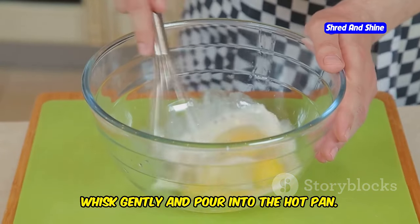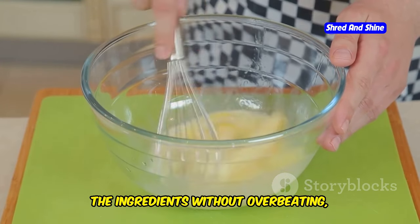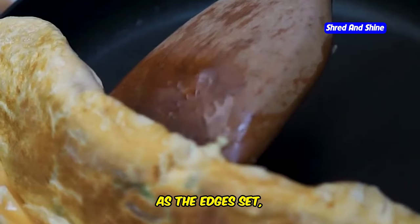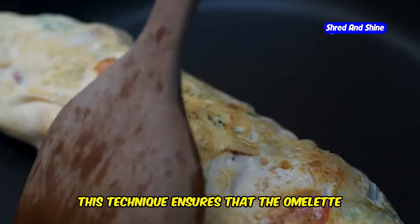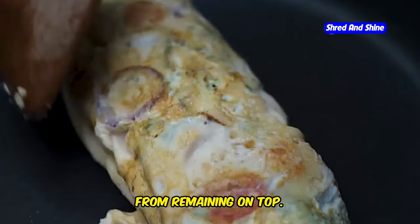Whisk gently and pour into the hot pan. Make sure to whisk just enough to combine the ingredients without overbeating, which can make the omelet tough. As the edges set, lift and tilt the pan to let the runny egg flow underneath. This technique ensures that the omelet cooks evenly and prevents any uncooked egg from remaining on top.